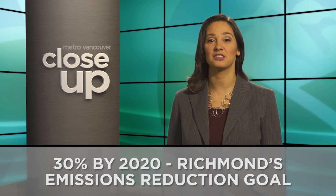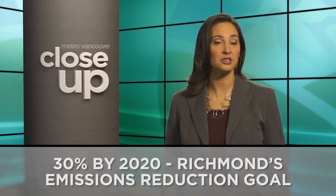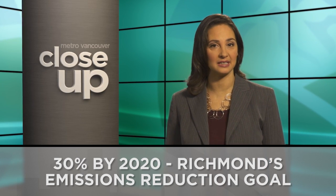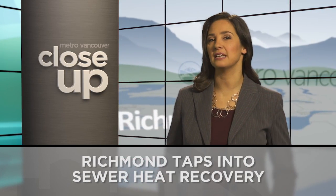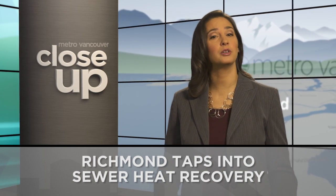The City of Richmond has a goal to reduce carbon emissions by 30% by 2020, while also following regional recommendations to densify city centres. How can cities simultaneously deliver energy to a growing population while reducing emissions?